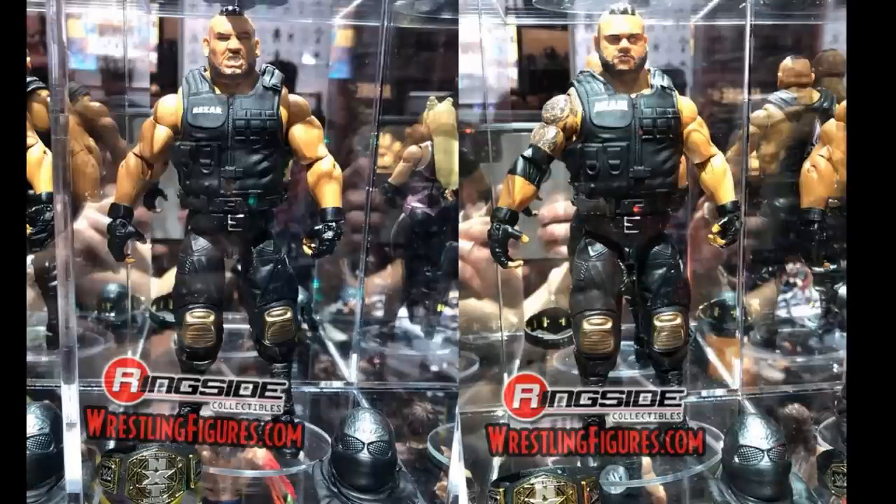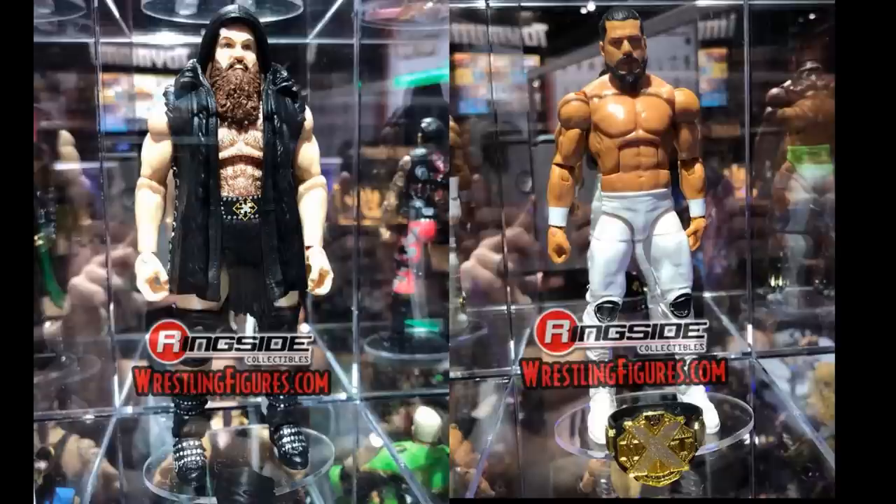Next up we have more NXT figures — Killian Dain and Sanity's leader EC3 almost, both looking great. We got a basic EC3 before but this Elite looks way better in the white attire — his favorite attire that he literally just wore on SmackDown Live this week. Killian Dain is a first-time figure in the line. EC3 comes with the NXT Championship. I can't wait to add both of these guys to the roster.